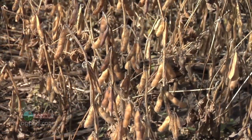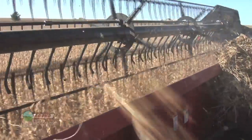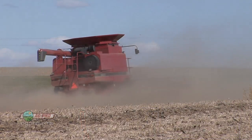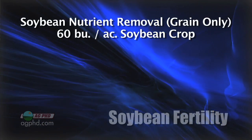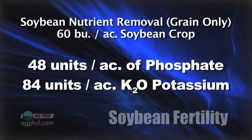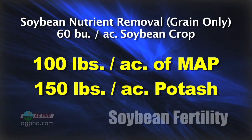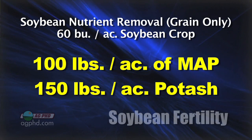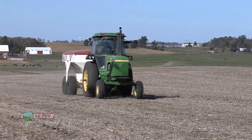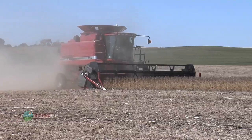It does take a lot out of the ground. There are certain nutrients needed just to produce the stover, and then more to produce the grain. I always focus on the grain because that's what actually leaves the field — the stover stays out there. Here's what it takes just to raise the grain for 60 bushel soybeans: approximately 48 units of actual phosphate and 84 units of actual K2O potassium. To replace just what you remove, you'd need about 100 pounds of MAP and about 150 pounds of potash. If you don't replace what you're removing, eventually your yields have to come down — there is no other alternative.